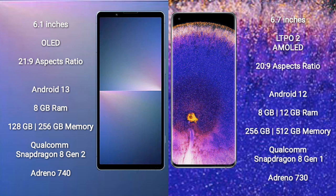Sony Xperia 5 Mark 5 runs on Android 13, while Oppo Find X5 Pro runs on Android 12. Sony Xperia 5 Mark 5 comes with 8GB RAM, 128GB to 256GB internal storage, Qualcomm Snapdragon 8 Gen 2 processor, and GPU Adreno 740. Oppo Find X5 Pro comes with 8GB to 12GB RAM and 256GB or 512GB internal storage, Qualcomm Snapdragon 8 Gen 1 processor, and GPU Adreno 730.